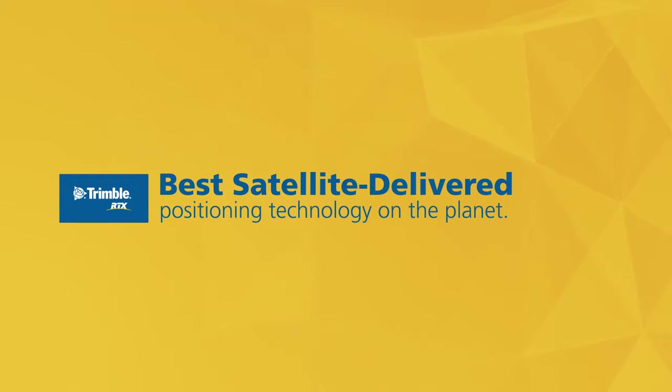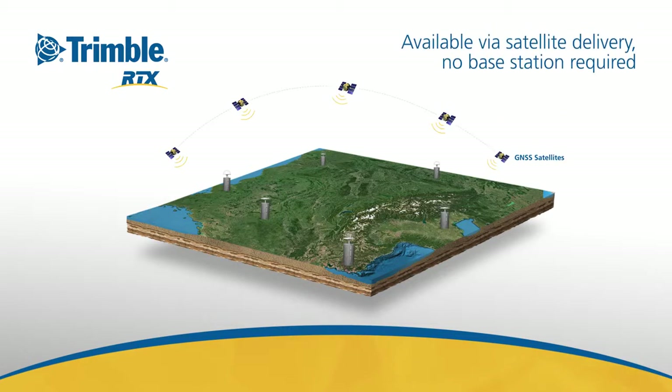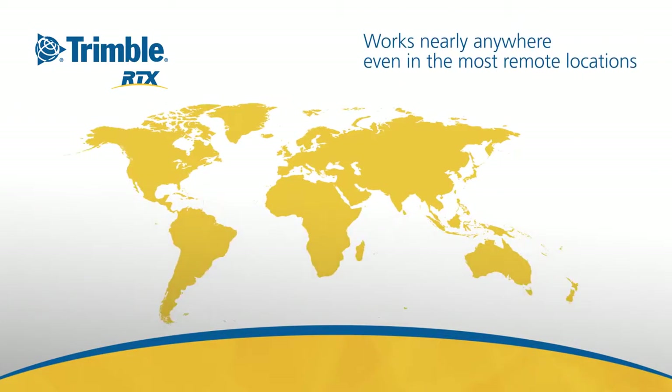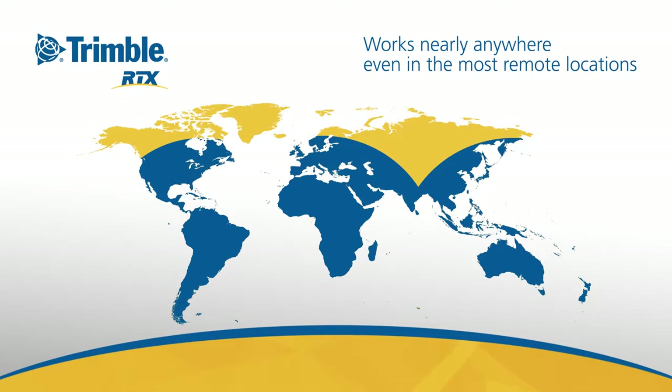Trimble RTX is the best satellite-delivered positioning technology on the market today. Trimble RTX models the errors in your GNSS solution using Trimble's Global Reference Station network, transmitting correction data via satellite to users worldwide, providing far greater accuracy and reliability than freely available services or any other paid satellite-delivered correction service. Plus, there's absolutely no need for a base station. And because it's delivered via satellite or over the internet, Trimble RTX works nearly anywhere, even in the most remote locations in the world.